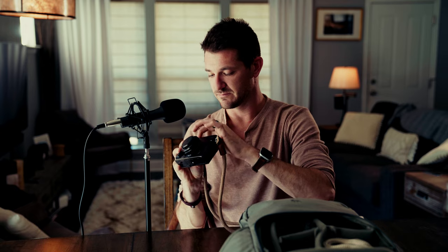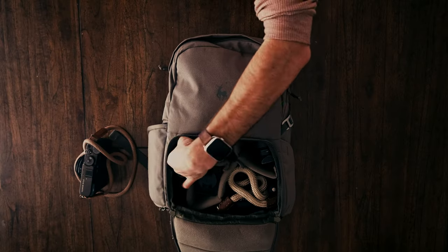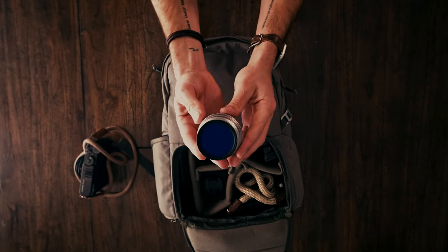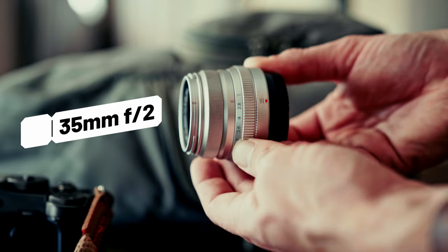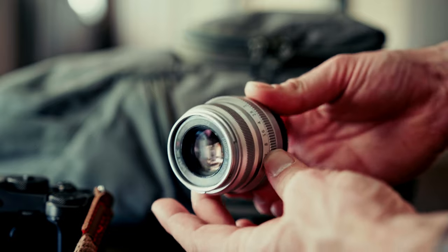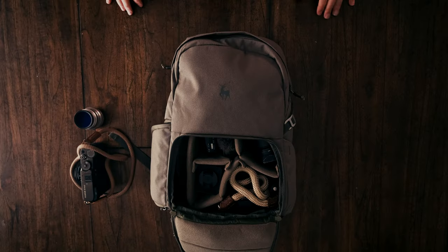Fujifilm knows how to make really quality stuff — very tactile. That's the 27mm f2.8, which is the 40mm equivalent of around 3.2. Then I have the 35mm f2 inside the bag as well, and this is one of the most famous lenses by Fujifilm. I think a ton of people have this. It's weather resistant and has really nice optics. I have an ND filter on there as well for whenever I do video work, which I do quite often.